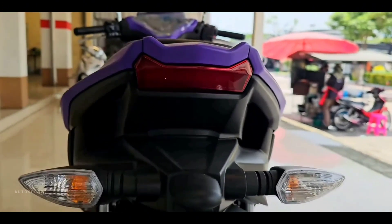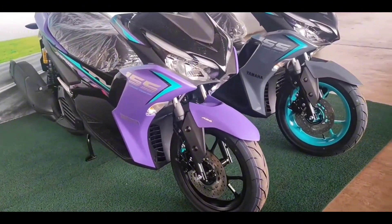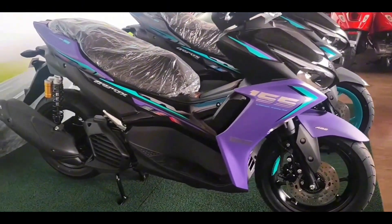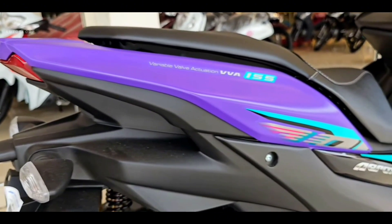Unfortunately, for the four turn signal lights, they still use ordinary halogen bulbs. The Yamaha Aerox 2023 also still uses the middle deck with a bulge that functions as a fuel tank. This fuel tank at the front makes the luggage capacity under the seat very large. The seat design is fairly wide for the rider, although unfortunately the pillion seat looks thin and narrow.